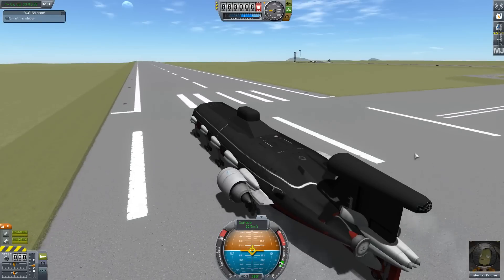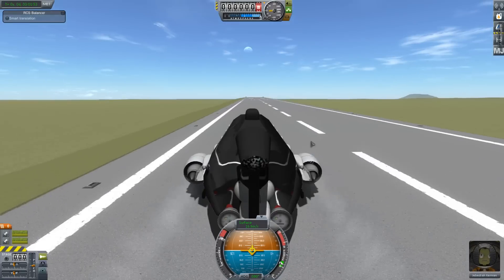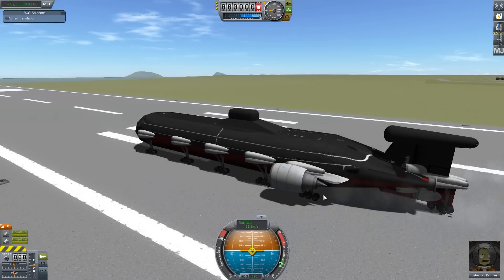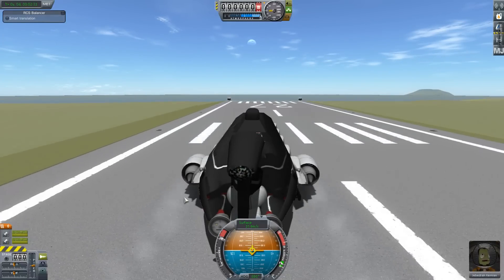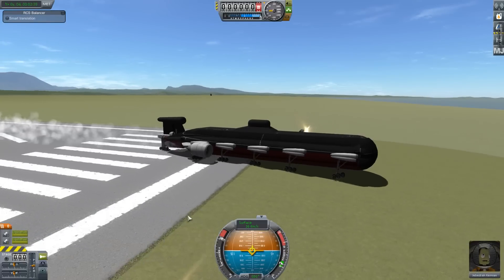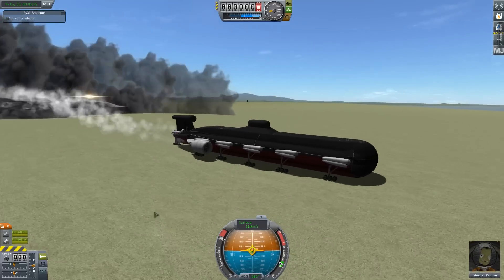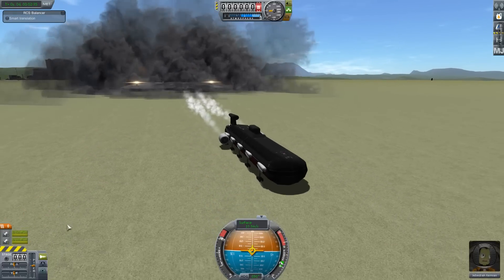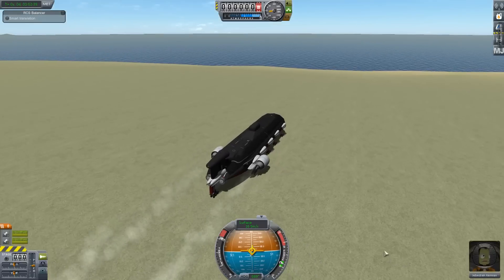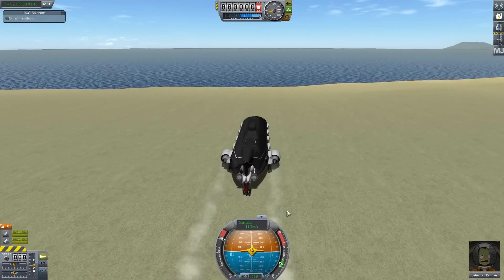Obviously what we're going to need is more boosters, but this is moving fast enough that I think we might be able to get it to the ocean to perform some other tests. This is, after all, a submarine and we'd like to know does it float, or rather does it sink? I love the way the runway just exploded as we left it behind — like a badass submarine escaping from the base as everything's exploding around it.